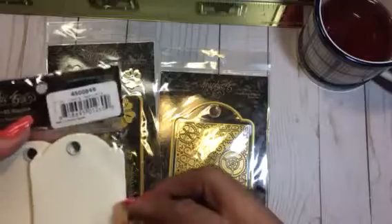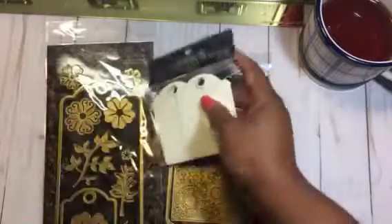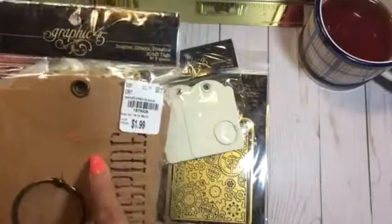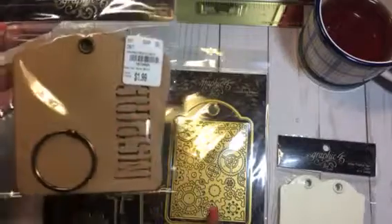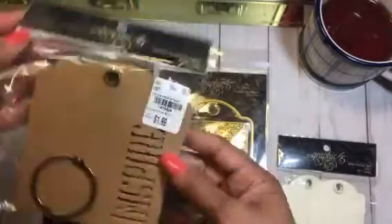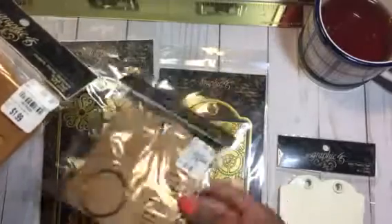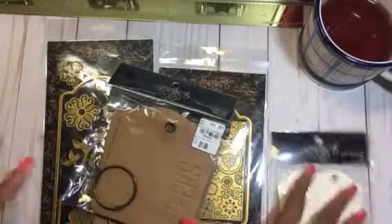I believe it was Almidor who showed that these dies coordinate with the Graphic 45 tag dies from Tuesday Morning. I actually got a pack of tags at Pack of Tans in Ohio, and then another set from Tuesday Morning — one has 'Cheers' and another has 'Inspire' die-cut into them. I'm going to see what I can do with those. I also ordered the black, kraft, and ivory versions without the die-cut words to match.